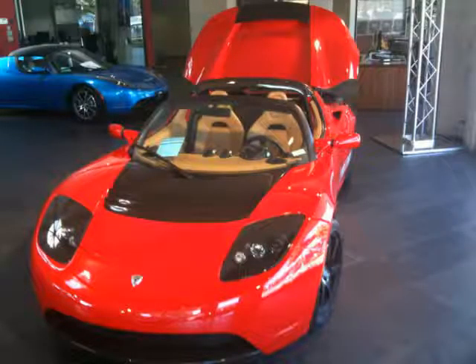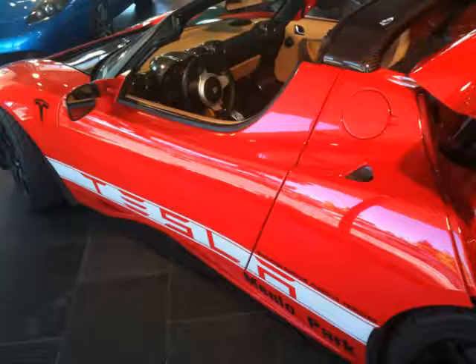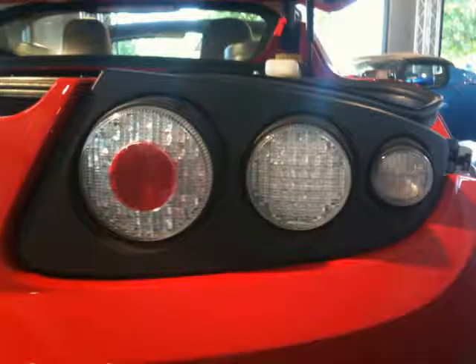Tesla Motors' main office and showroom is in Menlo Park, California, right beside Palo Alto, and I took photos in this video at their showroom. Before I share a little of what I learned about the Tesla electric car, I probably should tell you the base price of the vehicle, so you won't get your hopes and expectations up too high, at least for now.